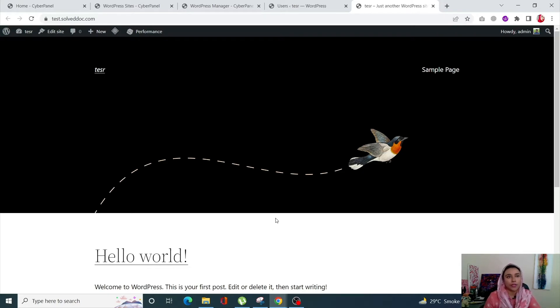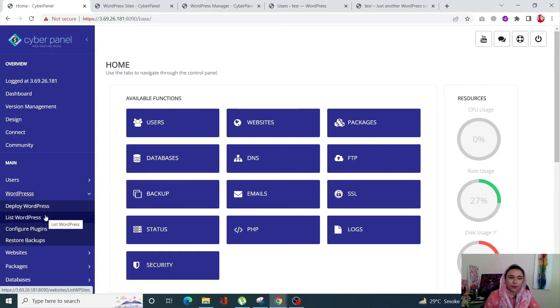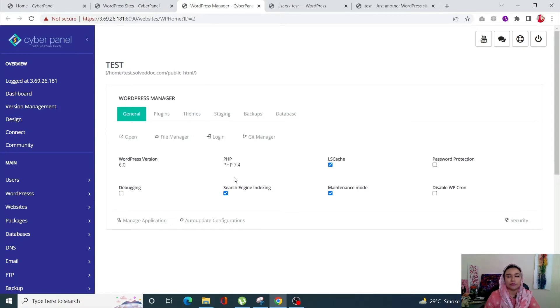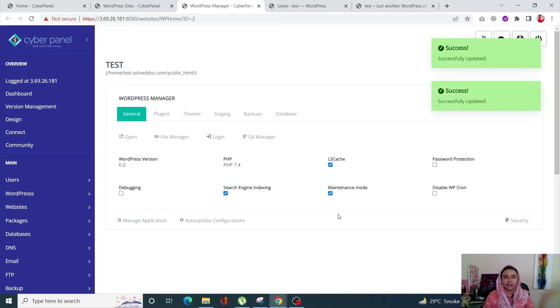Step two is to set maintenance mode on your website. Go into your CyberPanel dashboard, click on WordPress, then List WordPress. Click on your WordPress site title to open the WordPress Manager. From here, enable the maintenance mode option. Once you do that, your users and visitors will see a maintenance page instead of your site while you work in the back end.